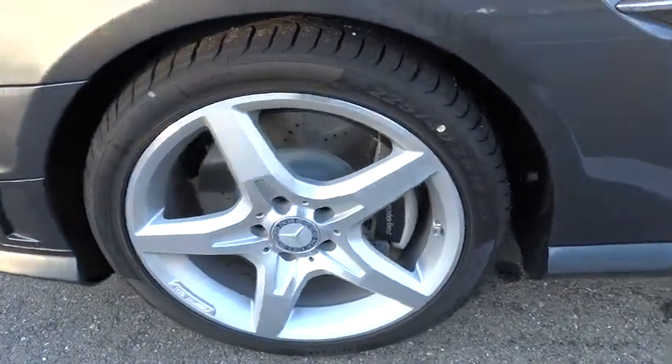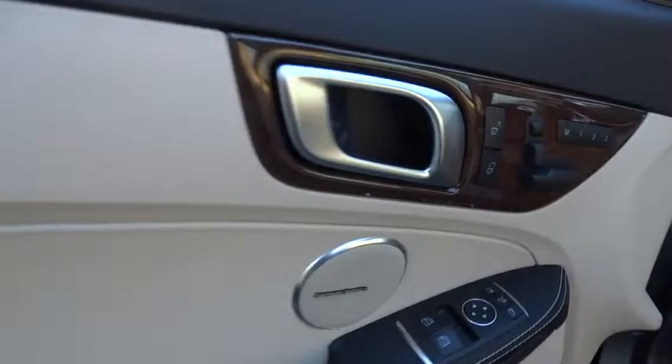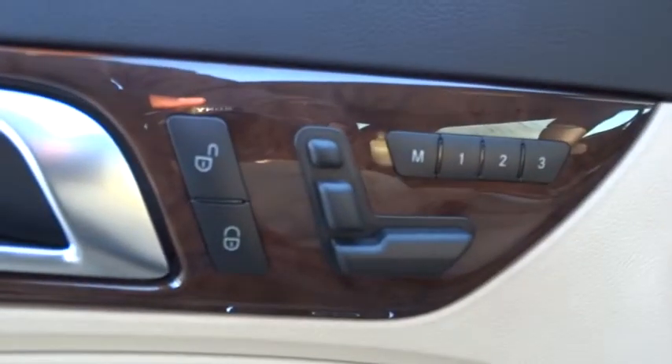Driver airbag, power steering, keyless entry, auto dimming rear view mirror, PPO, cruise control, floor mats, four wheel disc brakes, aluminum wheels, universal garage door opener.